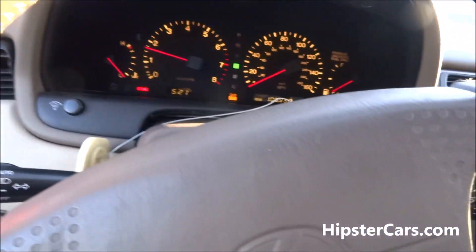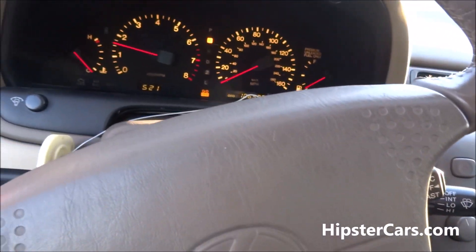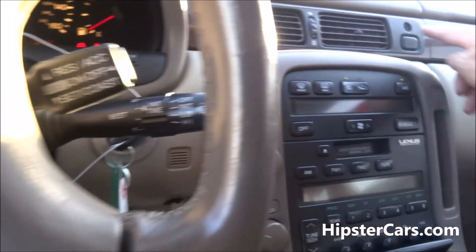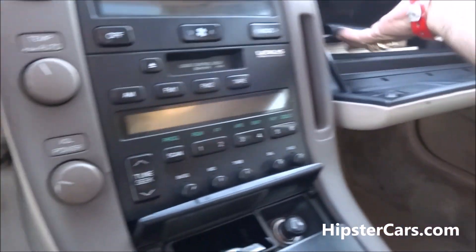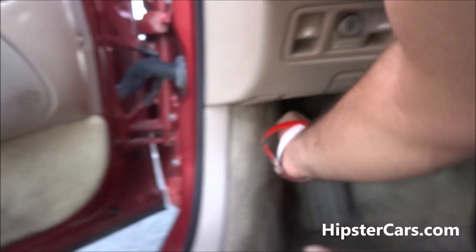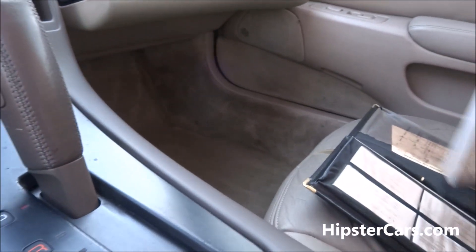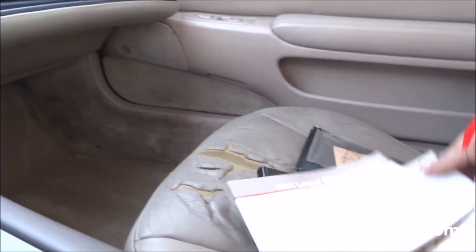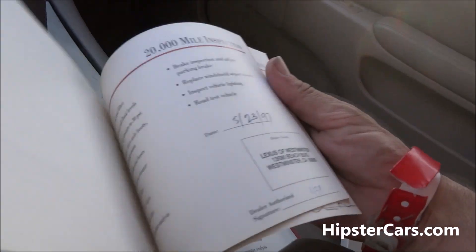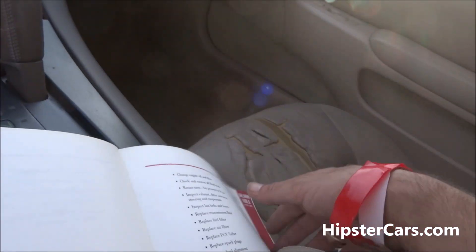106,000 on this bad boy. All the books. 50,000-mile inspection.